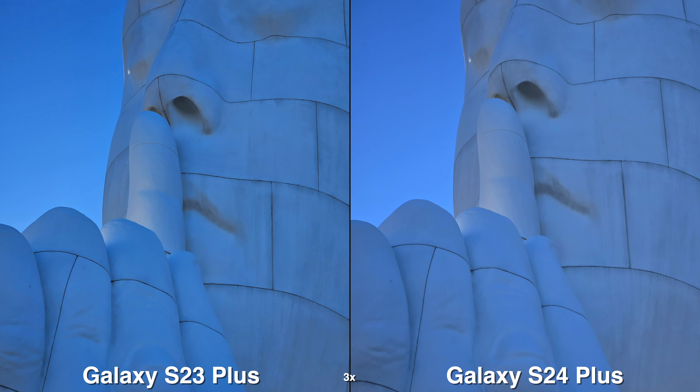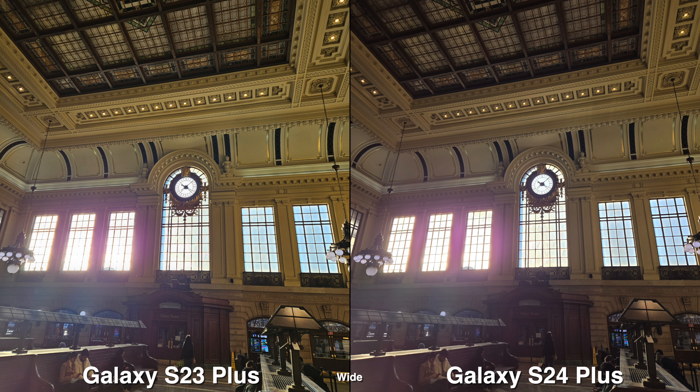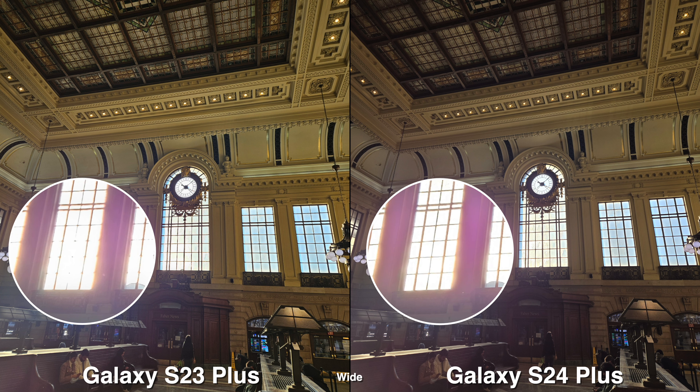When you're indoors, they both look very close to each other. There may be some differences in terms of color, white balancing, and all that, which may have to do with the software. But most of the time they look very, very similar.